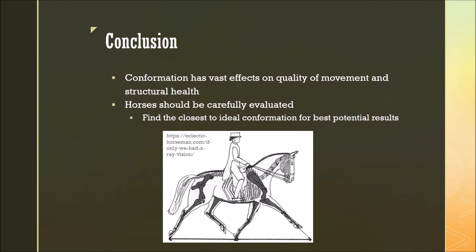So in conclusion, after looking at all these parts of the horse and how they contribute to quality of movement and structural health, it's clear that conformation has vast effects on both quality of movement and structural health. As a result, horses should be carefully evaluated, whether it's for breeding, showing, purchase, etc. You should always try to find the closest to ideal conformation in order to get the best potential results. Thank you for listening to this presentation — I hope you enjoyed and learned something new.